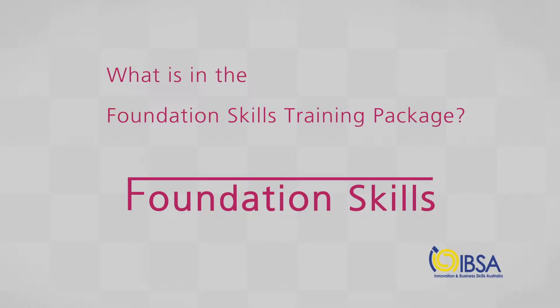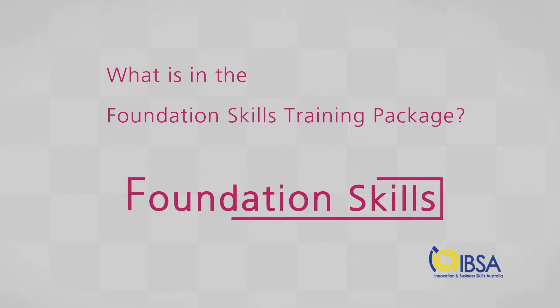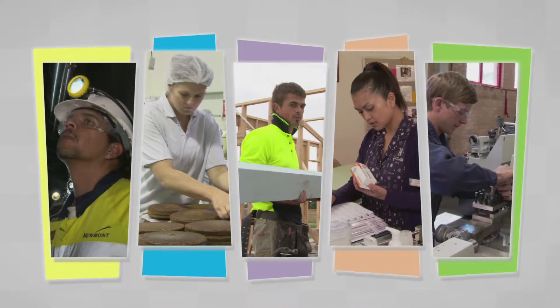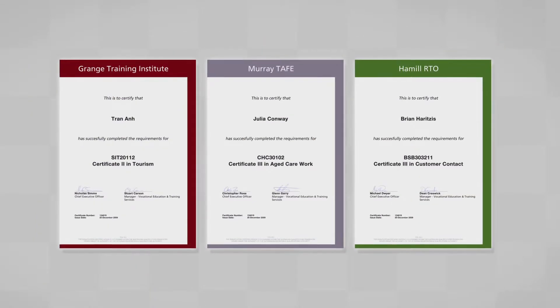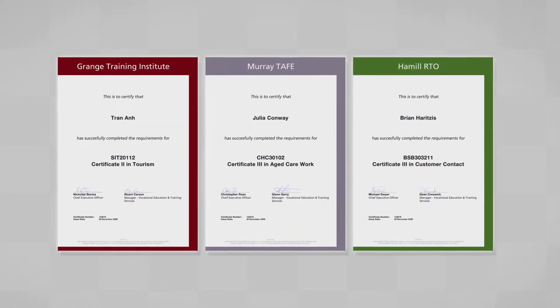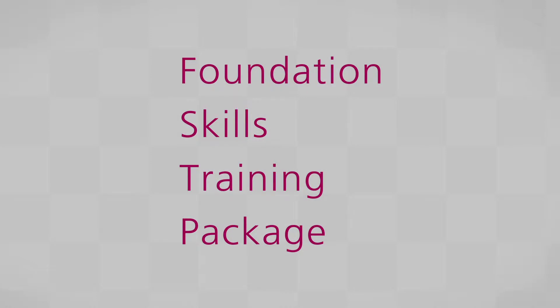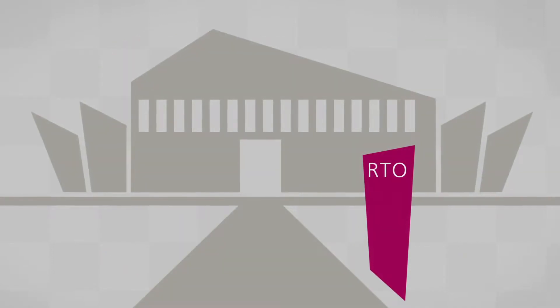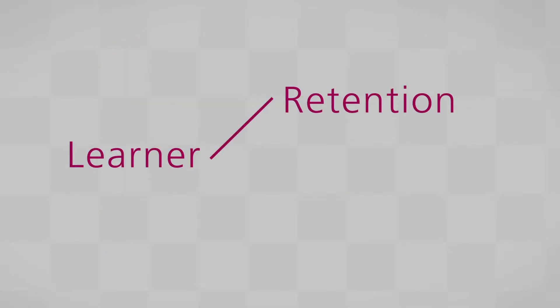Foundation skills are the essential underpinning skills that people need to be able to get a job, to do their job efficiently, and to gain an industry qualification. The Foundation Skills Training Package will help learners develop their foundation skills, and this will help registered training organisations achieve greater learner retention and completion rates.